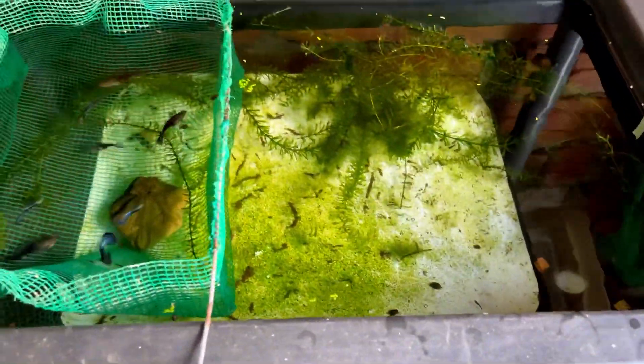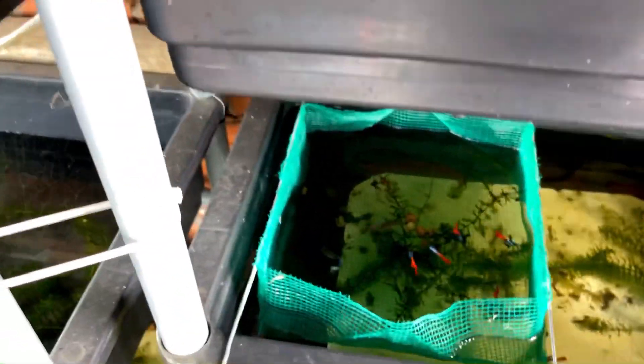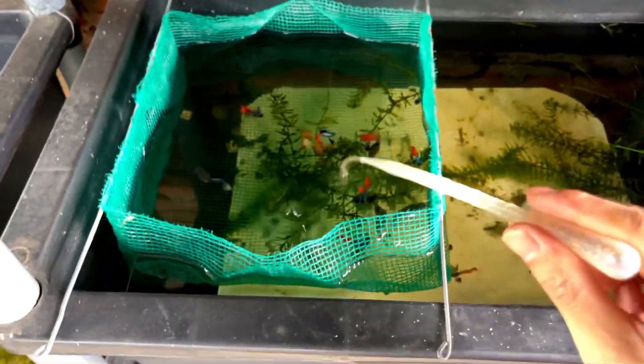Ở trên đây là coi sọc, coi sọc quá trời nha. Anh em nào cần coi sọc thì ủng hộ mình. Bên mình cũng còn rất là nhiều dòng cá.